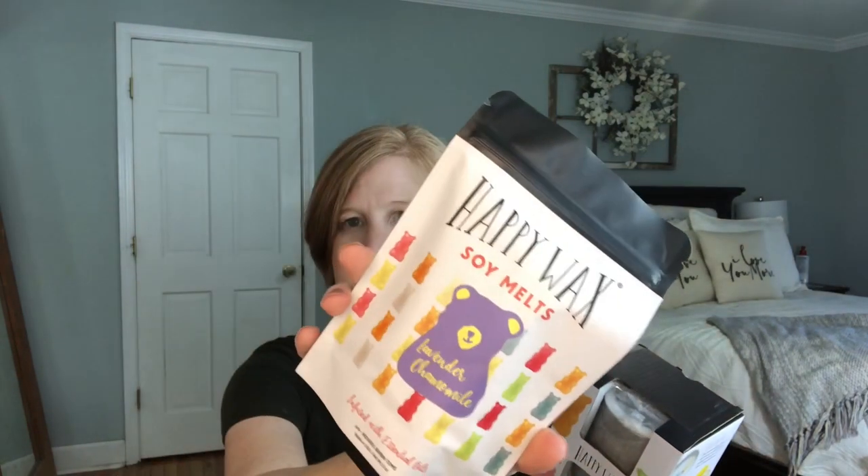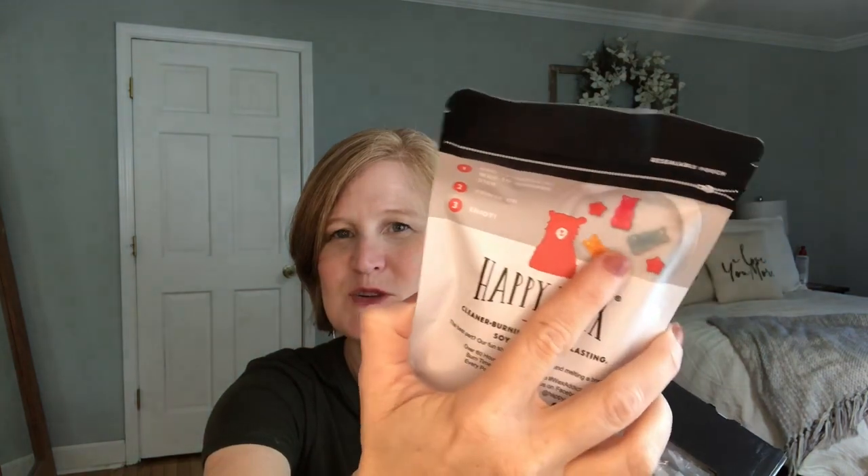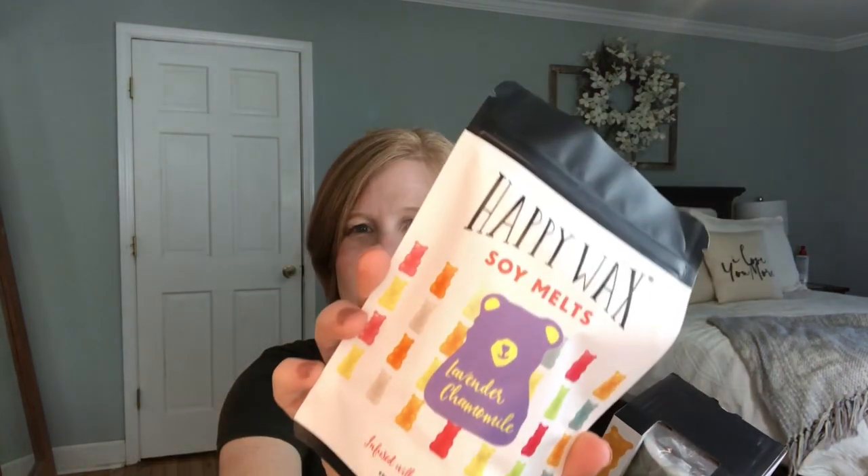Premium box subscribers could customize one item, and I chose this outlet plug-in warmer — you just plug it into your wall and it has a little tray on top for wax melts. I picked a linen-print grayish-beige design; there were two colors to choose from. That's a $27 value. You also get Happy wax soy melts in lavender chamomile scent, and they look like little gummy bears! That is the most adorable thing.